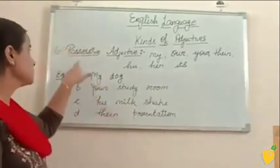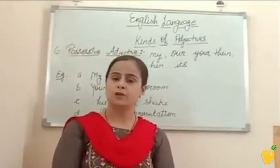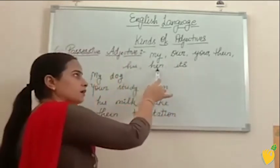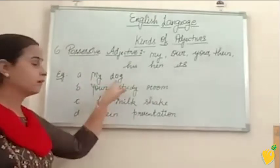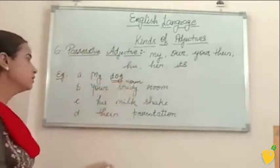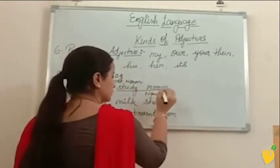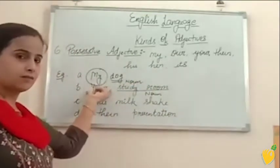The sixth one is possessive adjectives. The adjectives which we use to show possession, ownership, or belongings are known as possessive adjectives. The words my, our, your, their, his, her, and its are known as possessive adjectives. For example: my dog — dog is a noun and my is showing possession on this noun word, so my is your possessive adjective. Your study room — study room is noun and your is showing possession of this study room, so your is possessive adjective.